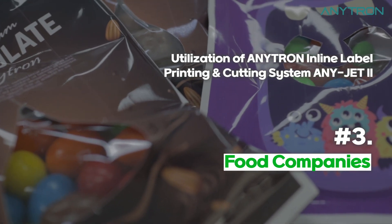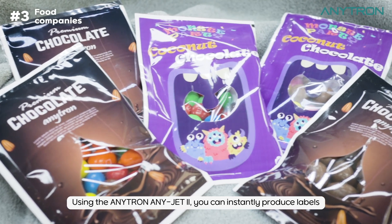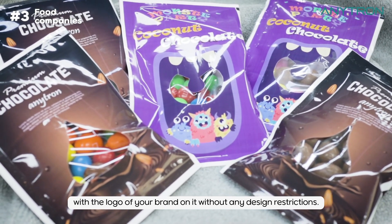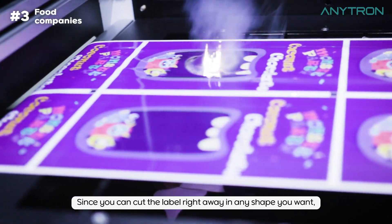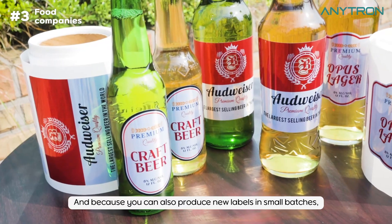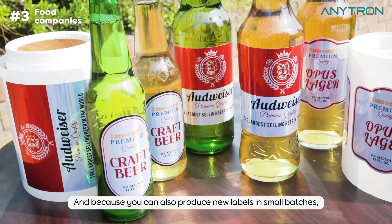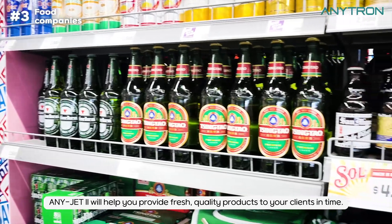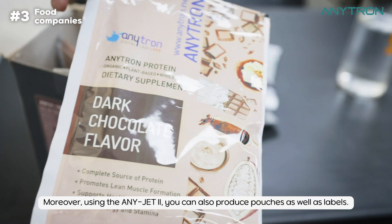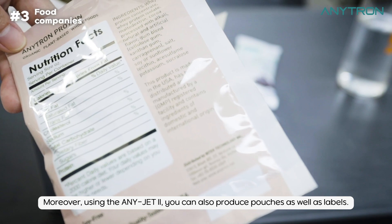Third, Food Companies. Using the Anytron AnyJet 2, you can instantly produce labels with the logo of your brand on it without any design restrictions. Since you can cut the label right away in any shape you want, you can save your costs used for consumables. And because you can also produce new labels in small batches, AnyJet 2 will help you provide fresh, quality products to your clients in time. Moreover, using the AnyJet 2, you can also produce pouches as well as labels.